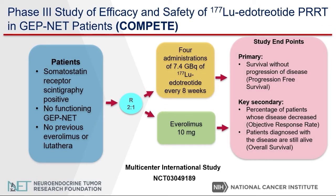Now let's discuss the COMPETE study. The COMPETE study is a phase three study of efficacy and safety of 177-lutetium edotreotide in patients with gastroenteropancreatic neuroendocrine tumors. The aim of this study is to determine if PRRT can be given before everolimus. The primary endpoint is survival without progression of disease. The secondary endpoint is to determine if this treatment, when given prior to everolimus, could decrease or shrink the tumors, and also to determine if these patients can live longer with the disease.